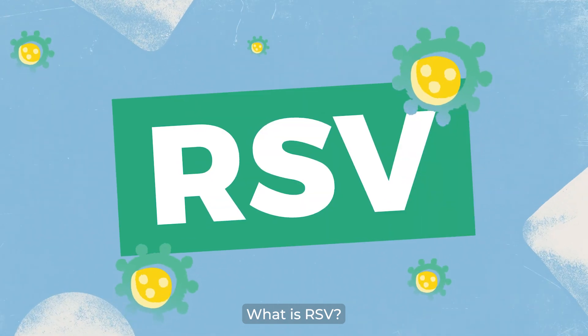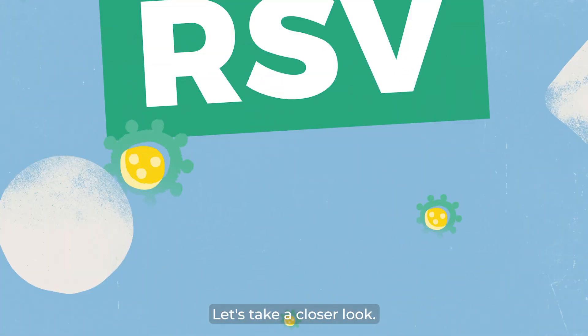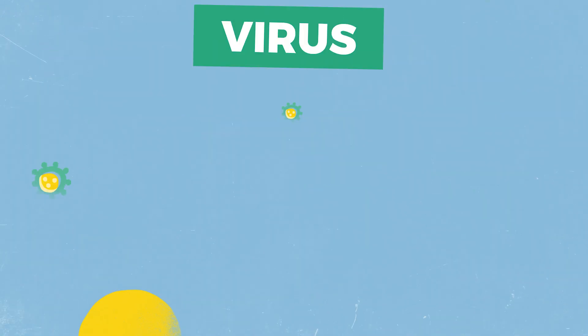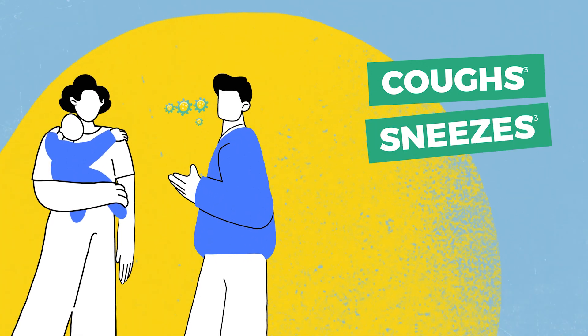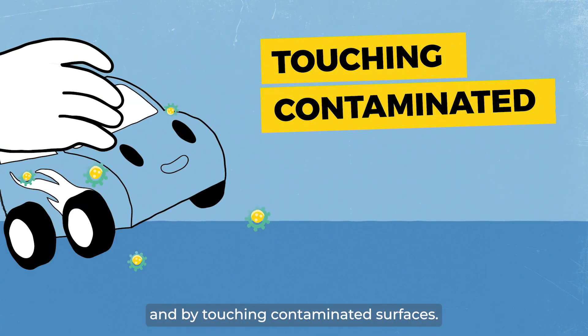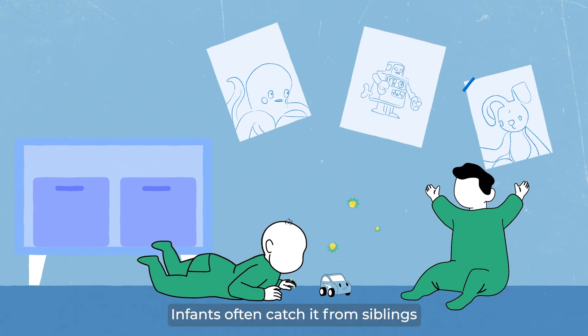What is RSV and how can it affect your infant? Let's take a closer look. RSV stands for respiratory syncytial virus. It's a virus that usually spreads through coughs, sneezes, hugging, kissing, and by touching contaminated surfaces. Infants often catch it from siblings or at daycare.